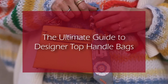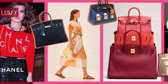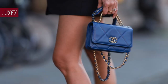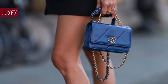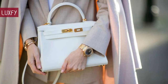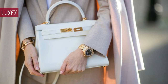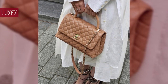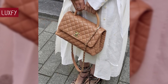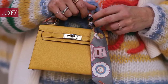Welcome to Luxify, where we talk about fashion, luxury, and basically all the best things life has to offer. This is the ultimate guide to the top handle bags. With an archive hailing back to the early 19th century, top handle bags are some of the most elegant bag options. The top handle bag is a must-have for pairing with workwear and everyday outfits for a timeless and feminine style. Few things are more classic and chic than a top handle bag.